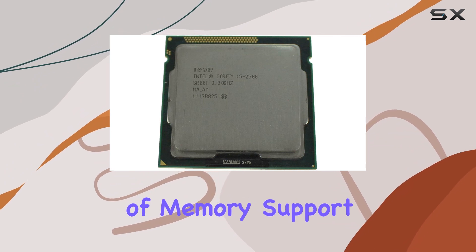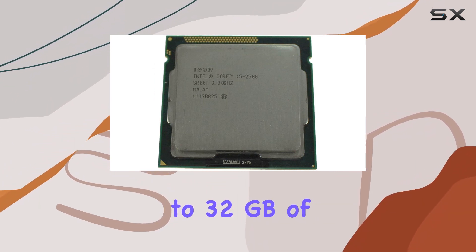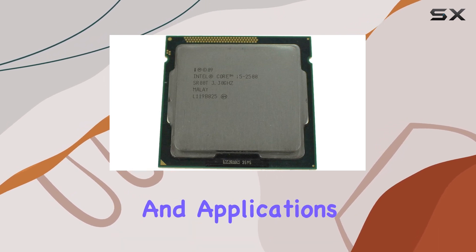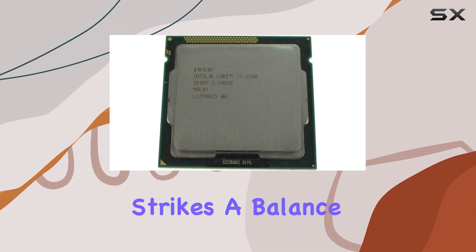In terms of memory support, the i5-2500 can handle up to 32 gigabytes of DDR3 RAM, offering ample space for your programs and applications to thrive. And with a TDP of 95W, this processor strikes a balance between performance and power efficiency.